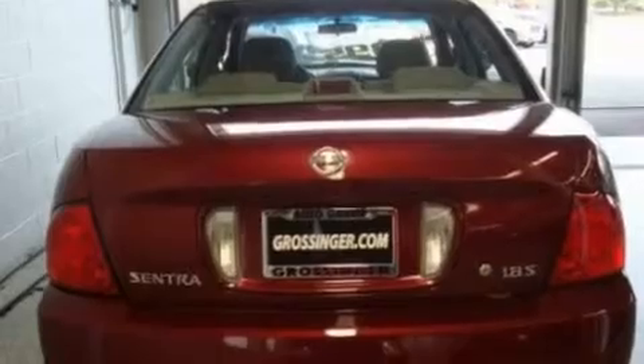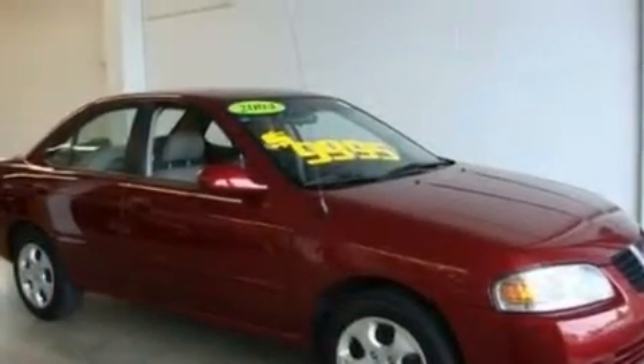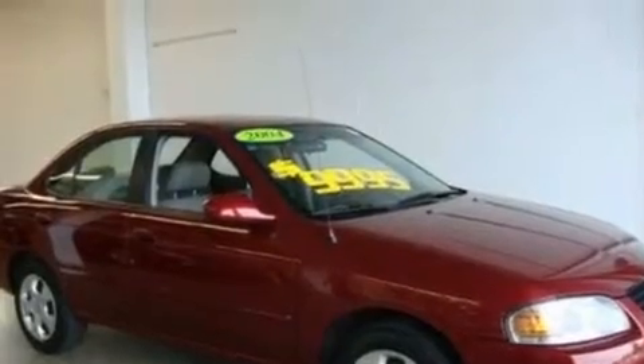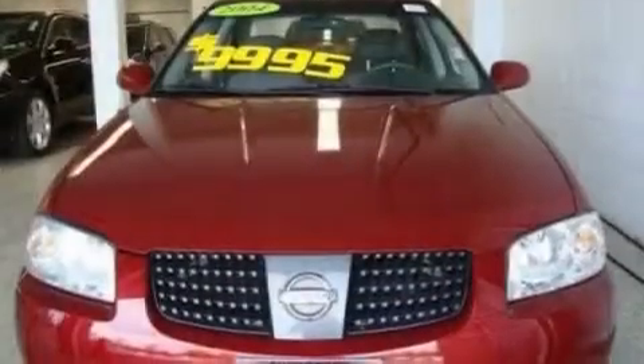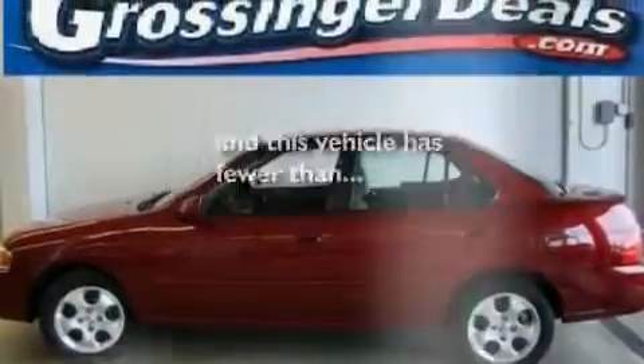Its top features include heater vents for rear seat passengers, full power accessories, a keyless entry system, a CD player, a passenger side vanity mirror, privacy glass, rear seat childproof door locks, and this vehicle has fewer than 43,000 miles on the odometer.